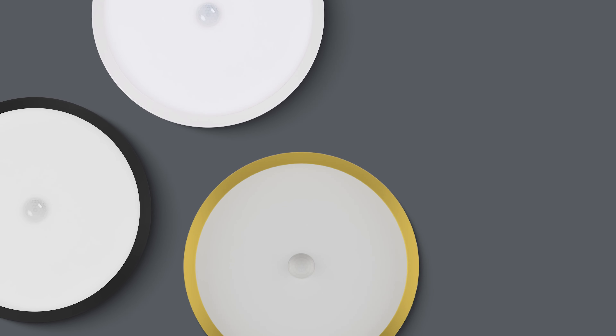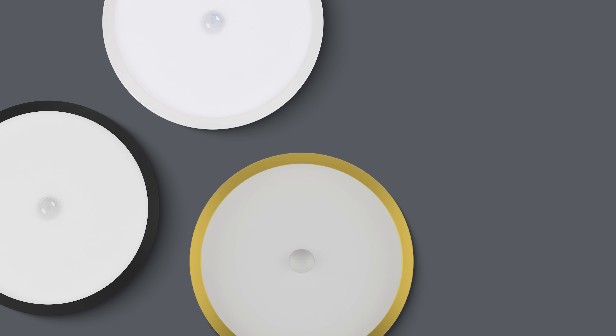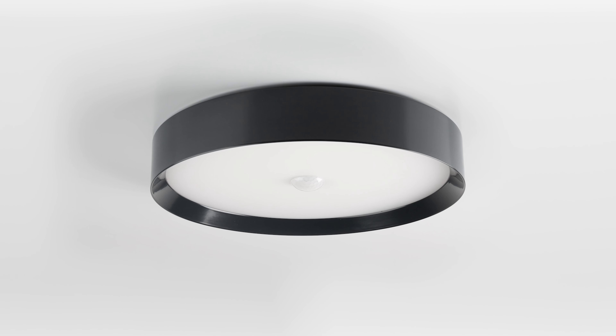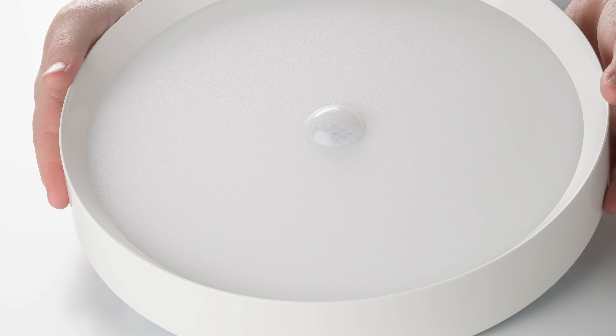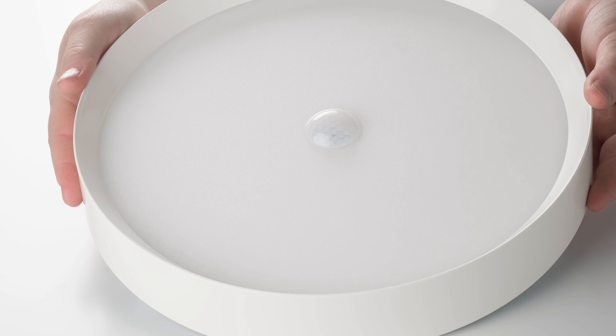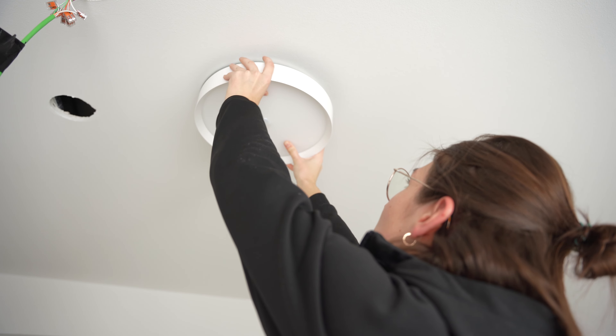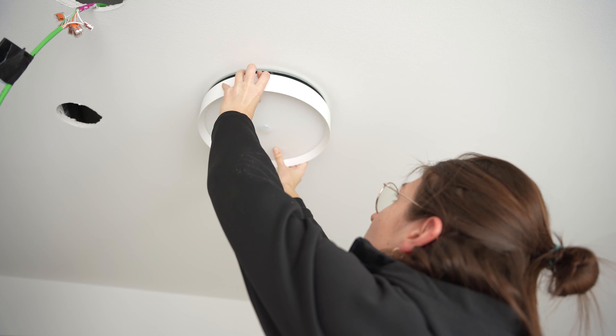The LED ceiling light tree or AR not only provides warm white or colored light but also performs many tasks in an intelligent building, thanks to an integrated motion detector and brightness sensor. Presence controlled lighting, night light, or daylight control — no problem for the ceiling light. The AR version is perfect for retrofitters as it is supplied with power via 230 volts.